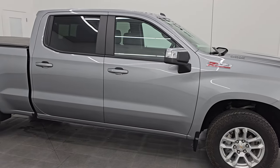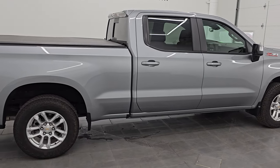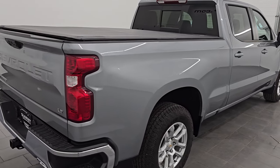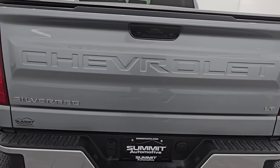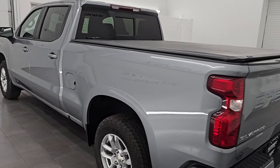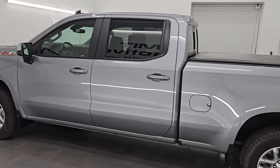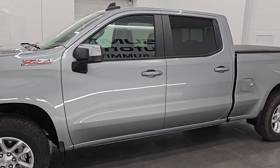Hey, this is Brett. I hope everybody's having a great day out there today and I am super excited to go over this 2024 Chevy Silverado 1500 crew cab six and a half foot long box 1LT. This is stock number 14360ZA. I am here at Summit Automotive in Fond du Lac, Wisconsin — your new and used light duty truck headquarters.